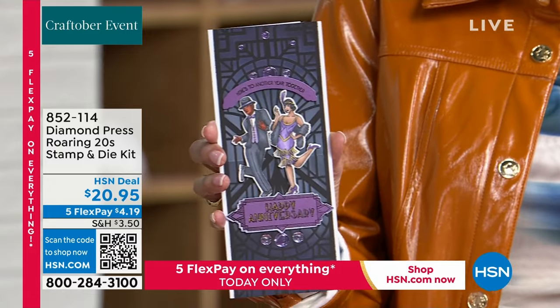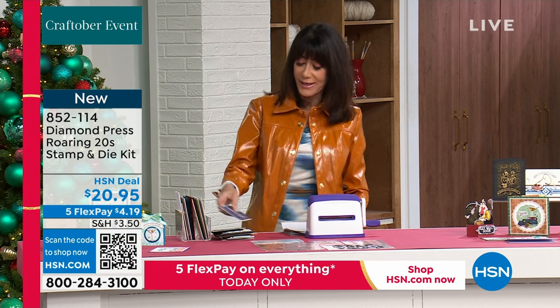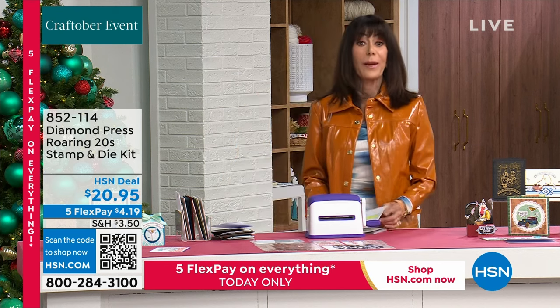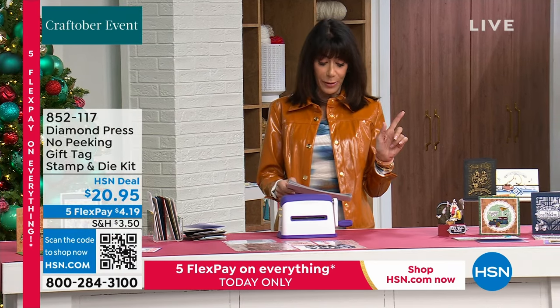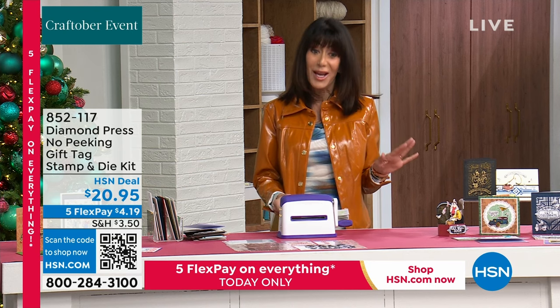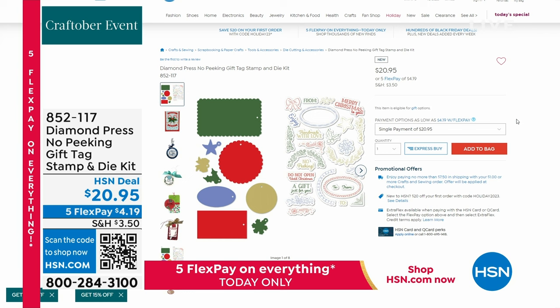We also wanted to tell you about the No Peek Kit — a gift tag kit that will be coming up a little bit later on. Everything we want to get you ready for the holidays, right? This is available and it's saved for the hour. 852-117 is your number on this one. You're going to get literally 20 stamps, you get the dies as well, and all of it today for $20.95. Keep in mind, five flex pay payments available on absolutely everything in the hour.